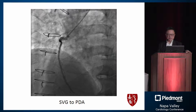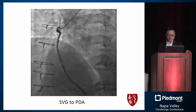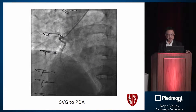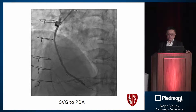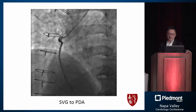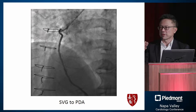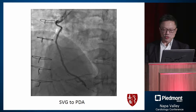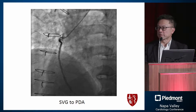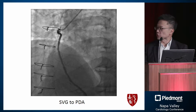In retrospect, the circumflex is not well revascularized. The SVG to the PDA looks okay, but looking back at the original angiogram, the top vessel had too much disease and the bottom vessel was too small for the surgeons to do much with. That vessel probably would have been better treated interventionally, since we can do more things than our surgical colleagues in that anatomy.